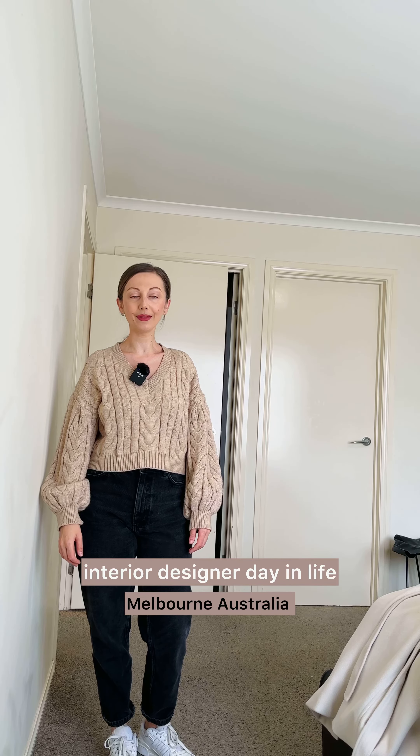Hi guys, I'm Irina, interior designer from Melbourne, and today I'm going to take you for a day in life with me.